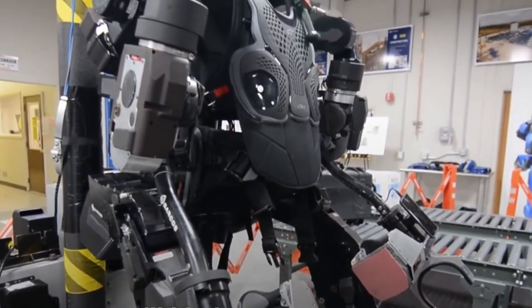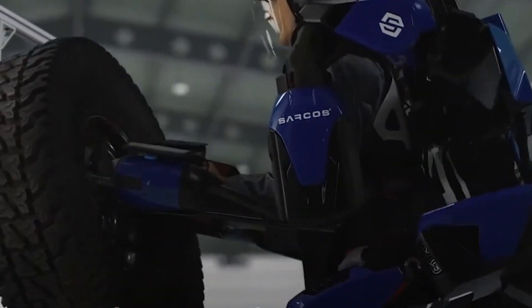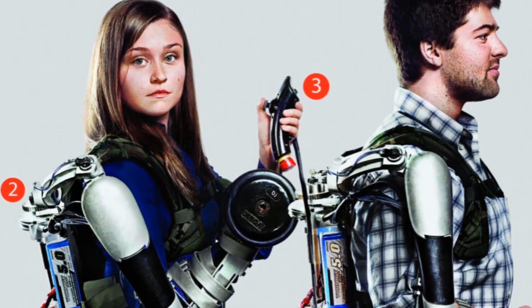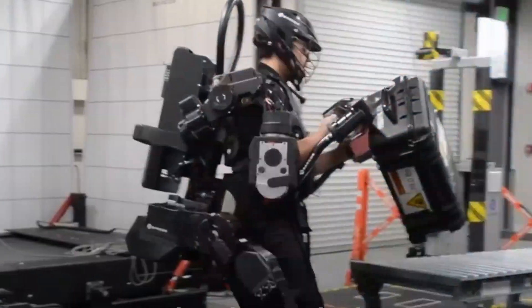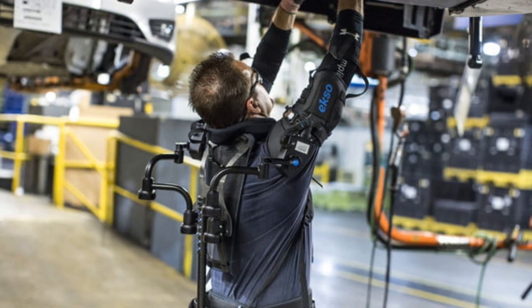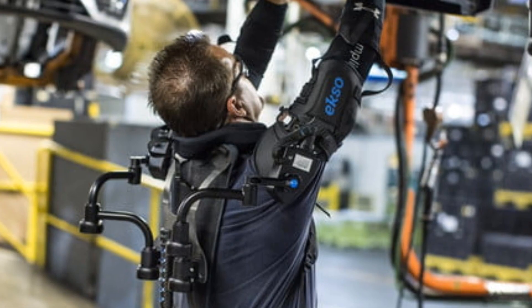The development of exoskeleton technology has been driven by a combination of advances in materials science, robotics, and artificial intelligence. Researchers and engineers are continually working to improve the design, functionality, and efficiency of exoskeletons, making them lighter, more comfortable, and easier to use. In addition, the use of sensors and advanced control algorithms can help make exoskeletons more responsive to the user's movements and improve their overall performance.